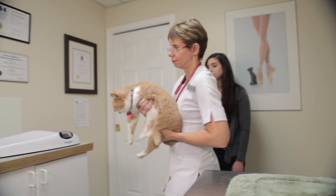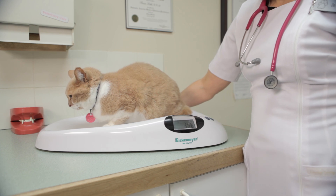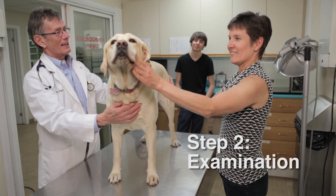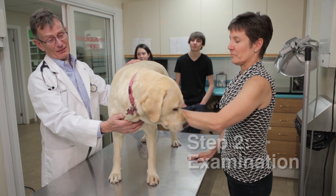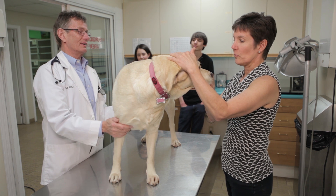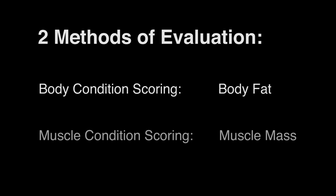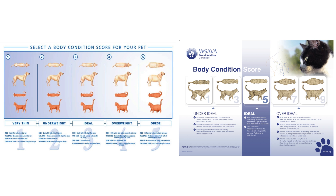For cats, the weigh-in should be done in the consultation room to minimize stress and anxiety. In the second step, a screening evaluation is done. The veterinarian reviews the nutritional history along with the pet's medical history and assesses body condition. Two methods are currently used: body condition scoring evaluates body fat, and muscle condition scoring evaluates muscle mass. Practices are encouraged to adopt one scoring system and use it consistently throughout the hospital.